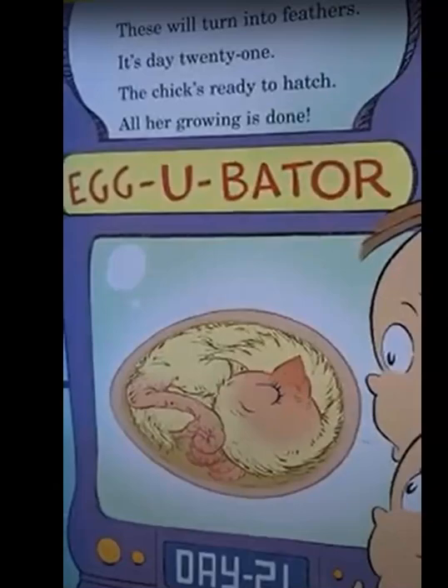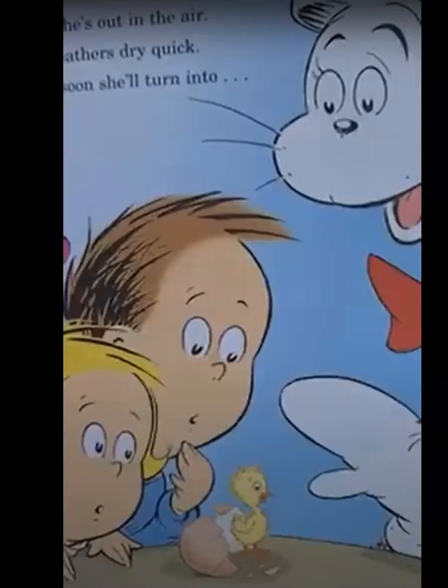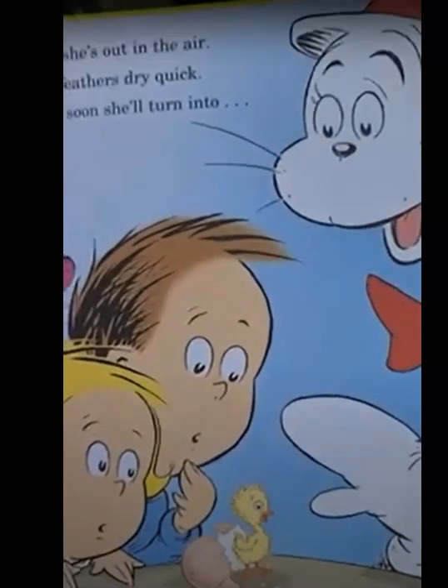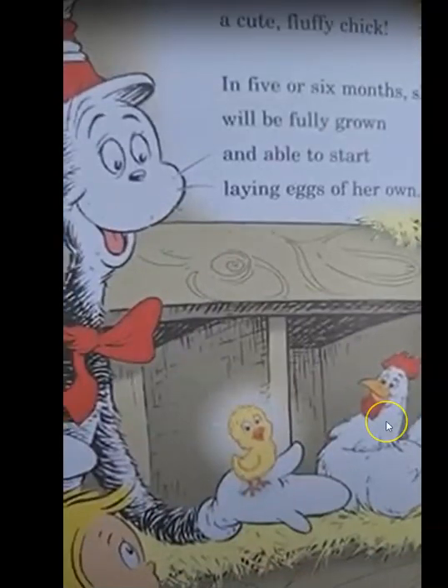An egg tooth on her beak helps the chick begin chipping. This process of breaking the shell is called pipping. Cracking open the shell is not easy, and it takes all the little chick's strength till the shell finally breaks. Now she's out into the air. Her feathers will soon dry quick and she'll turn into a cute fluffy chick. In five or six months, she'll be fully grown and able to start laying eggs of her own.